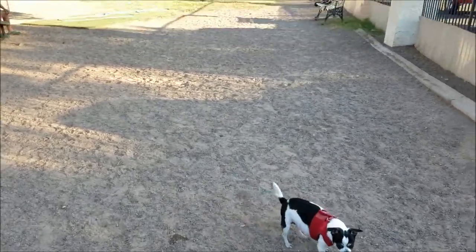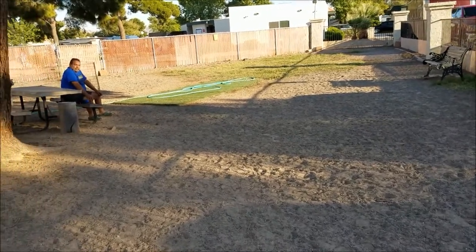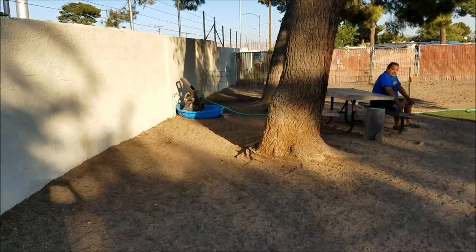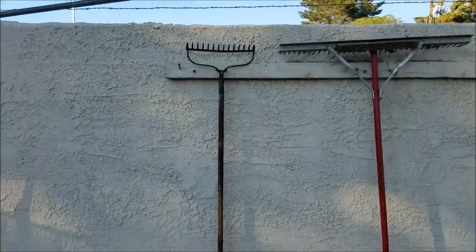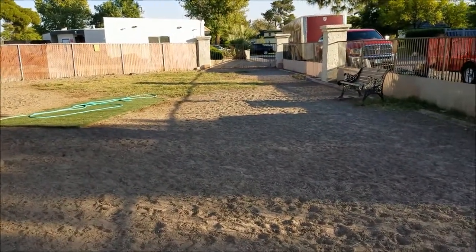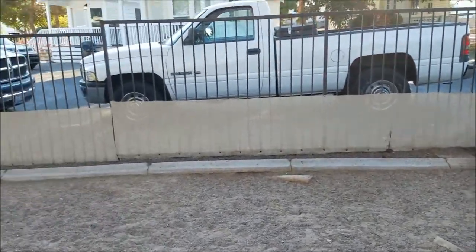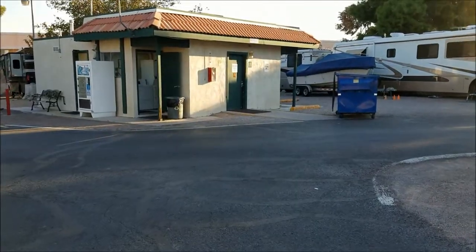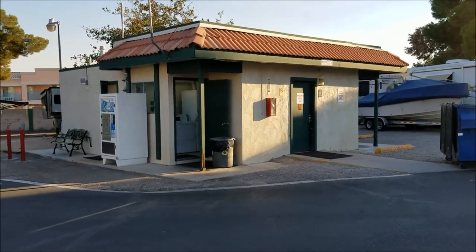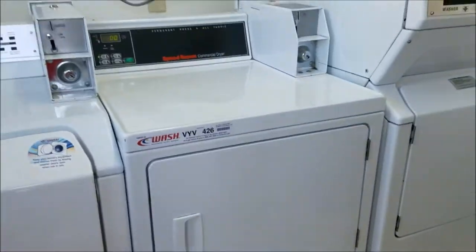This is the dog run — you come in here, turn your dogs loose and let them run. They've got a swimming pool area where you can put out stuff to clean. The dogs probably have a lot of fun in here. There are like two bathrooms I've seen — they have a women's and men's bathroom and a laundry room.